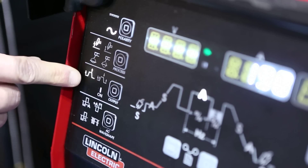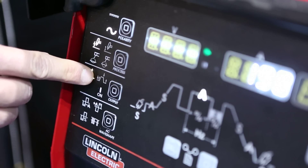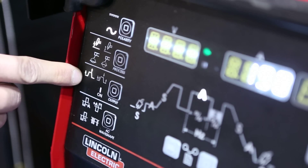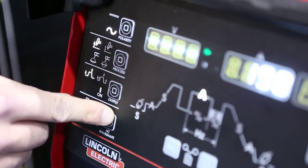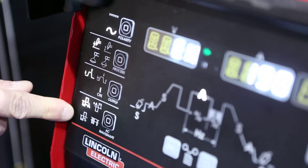Another aspect of this machine includes two step and four step functionality. For those using a foot pedal, you'd want to adjust to a two step control. And as a last characteristic, we have AC wave shape control.